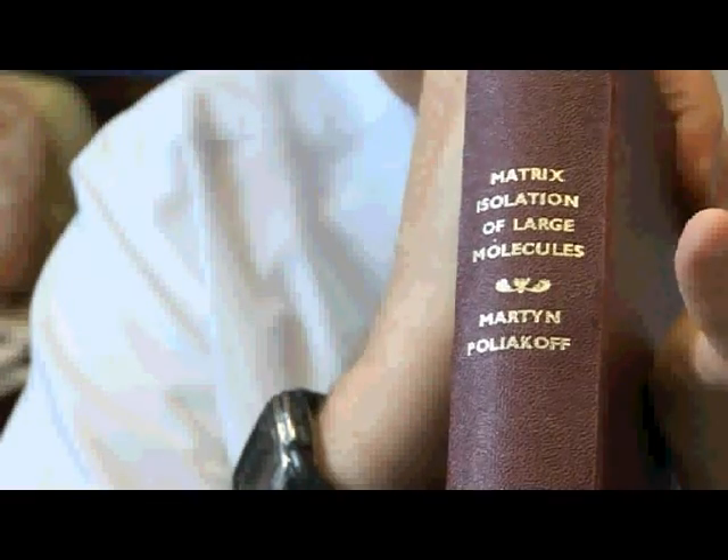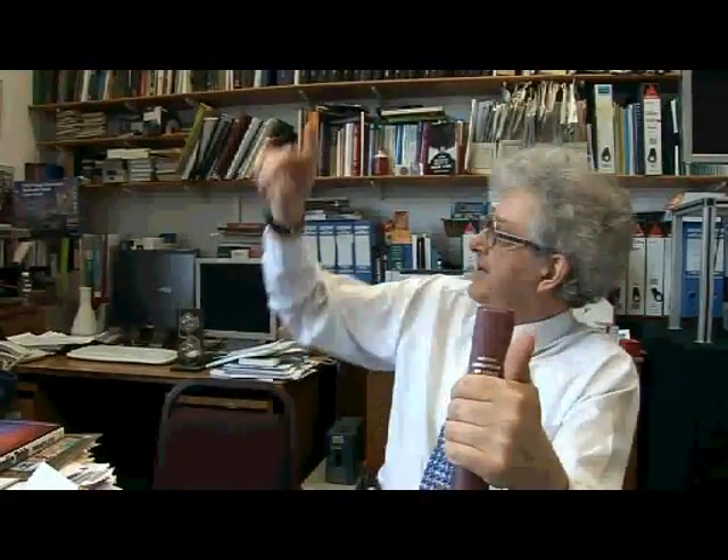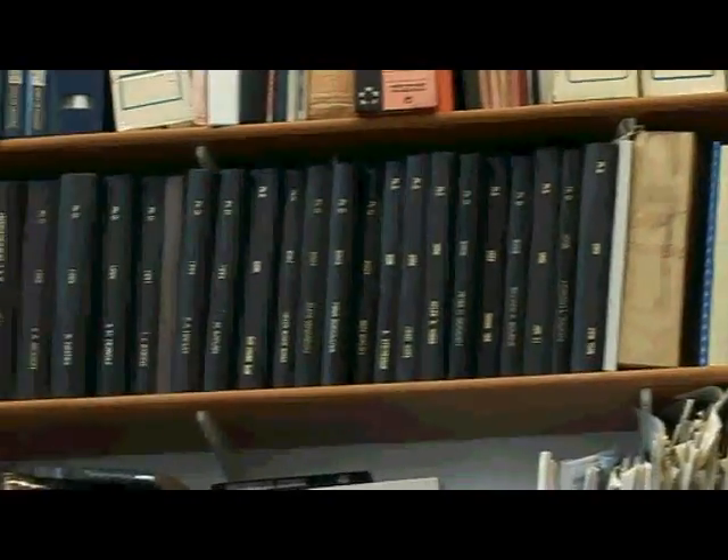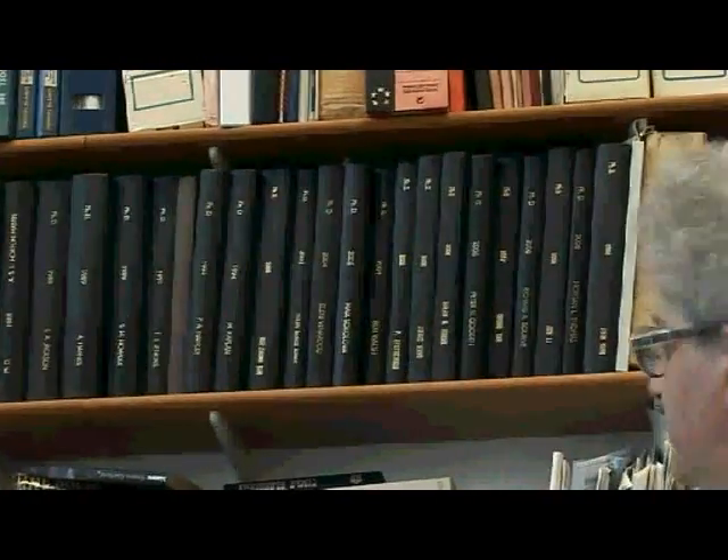This is my PhD thesis — my doctoral thesis. If you like, a summary of the work that I've done. And if you look up here behind me, you can see these black volumes — the ones which my students have done in years to come. There are two 2008 ones here at the end.